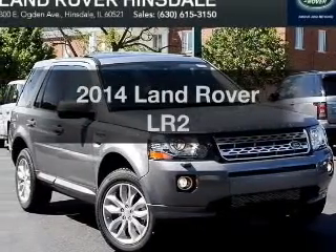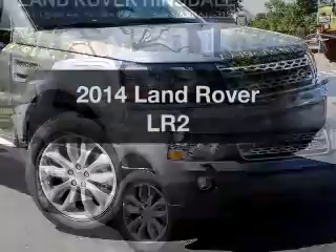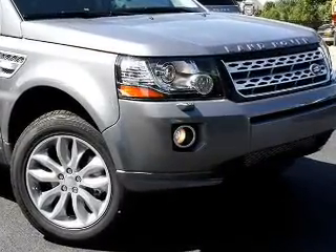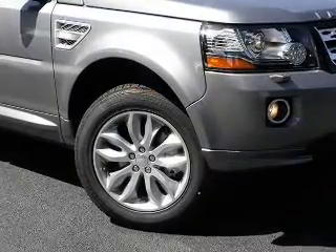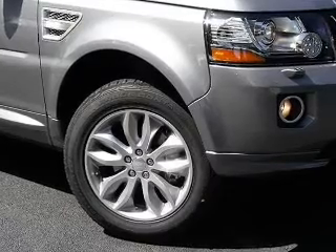Imagine yourself in this 2014 Land Rover LR2. If you're looking for an automobile with great attributes, look no further. The powertrain includes four-wheel drive with an efficient four-cylinder engine driven by a six-speed automatic transmission. Premium wheels lend a distinctive appearance.